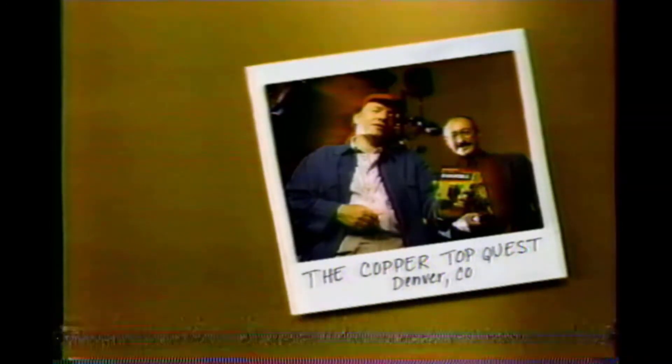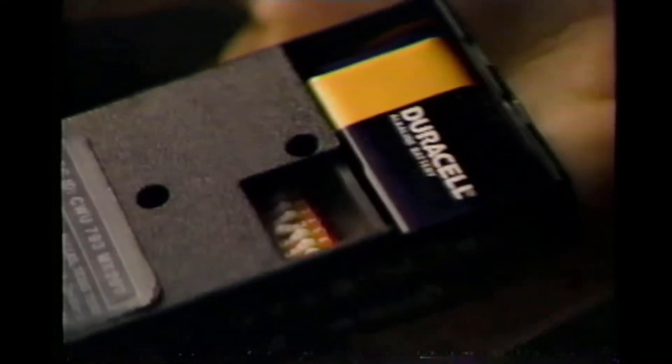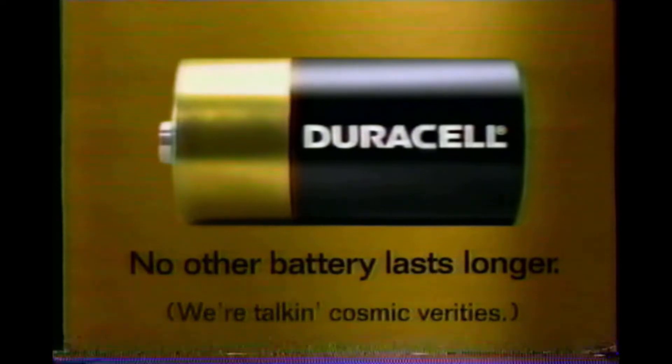Can I see what's running the universe here at the planetarium? Our little remote controller runs on one 9-volt Duracell battery. And that will last how long? Forever. They really do last a long time. Well, forever is a big concept — that's like... well, I work in these cosmic verities. Duracell — no other battery lasts longer.